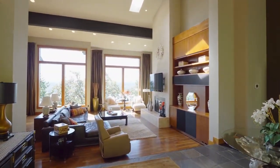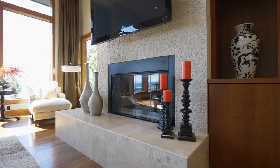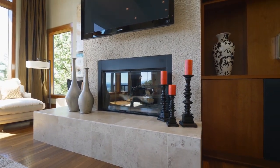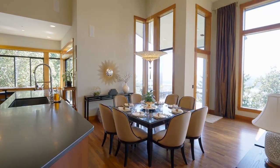Discover an open floor plan with soaring ceilings and expansive views from nearly every room. You'll find a beautiful blend of natural stone and custom tile work throughout, creating inviting, open spaces for entertaining.